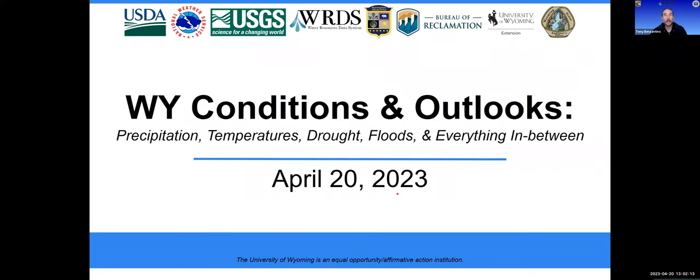Good afternoon, everyone, and thank you for joining us for this April Conditions and Outlooks briefing. I'm Tony Bergantino, Director of the Wyoming State Climate Office and the Water Resources Data System down here in Laramie, where it was a nice sunny day in the morning but has all of a sudden gotten fairly gloomy. In addition to my office, this webinar is being presented by USDA Northern Plains Climate Hub and University Wyoming Extension.